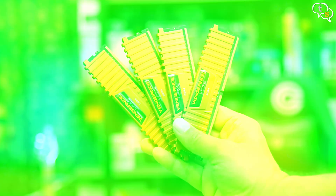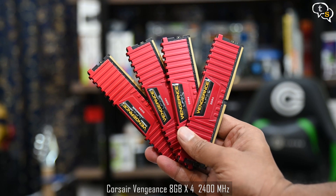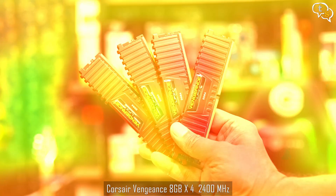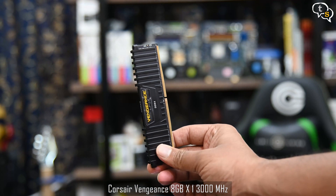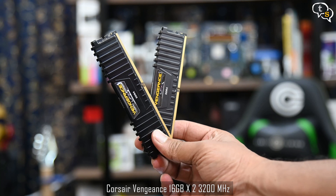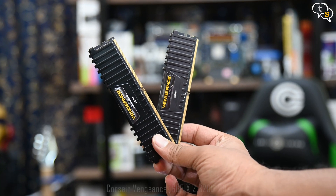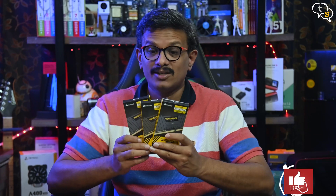I have with me a few RAM sticks. These are 8GB 2400MHz RAM, 4 of them, for a total of 32GB. And this one is a single 8GB 3000MHz stick. And already in my system are 16x2, 32GB of total RAM at 3200MHz.